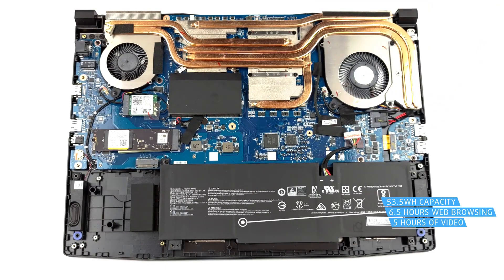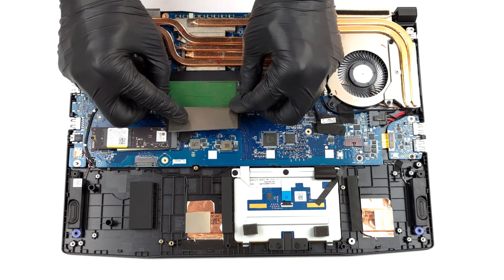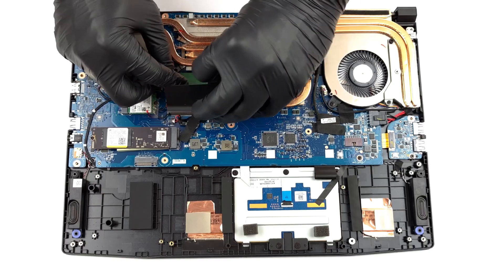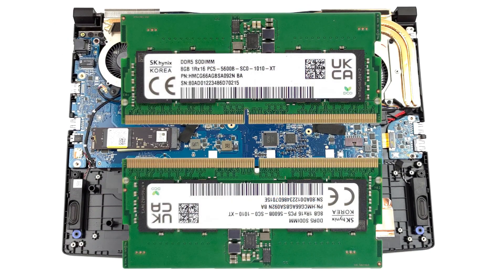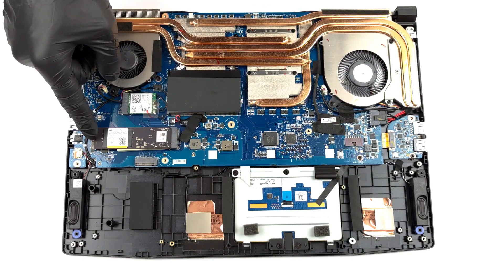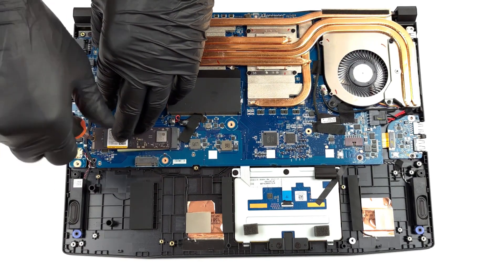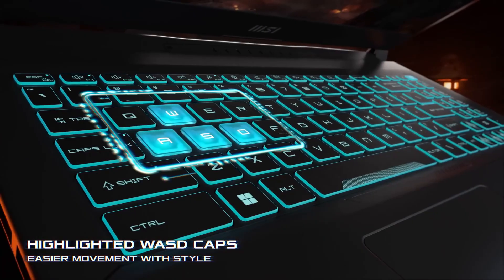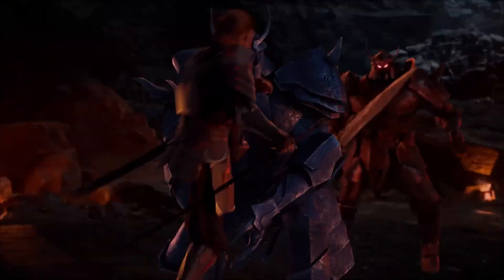However, if you want to upgrade the RAM, you can do so by replacing the existing modules with compatible ones. The laptop supports up to 64GB of DDR5-5200 RAM, which can improve the performance and multitasking capabilities. If you want to upgrade the SSD, you can do so by adding another one to the empty M.2 slot or replacing the existing one with a larger one. The laptop supports PCIe Gen 4 SSDs, which can offer faster speeds and lower latency than PCIe Gen 3 SSDs.